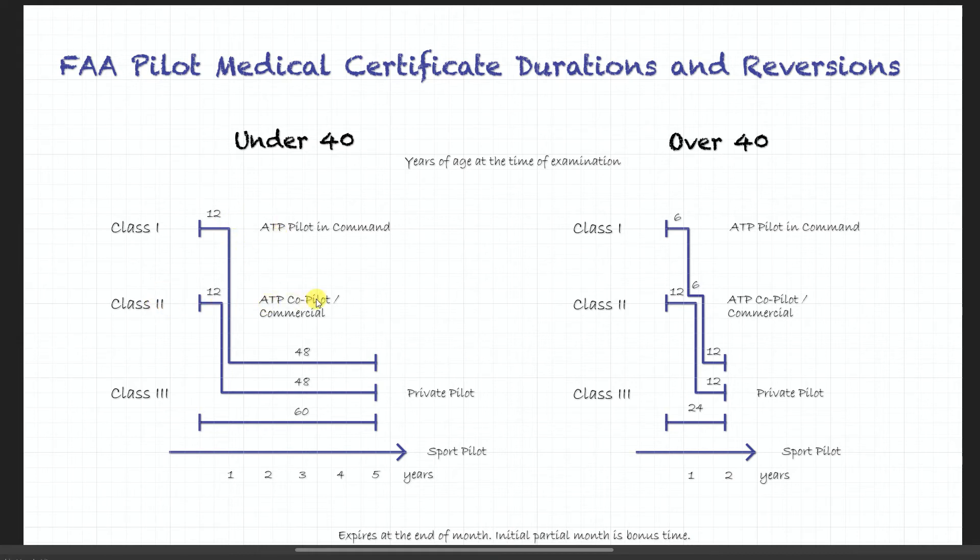The same applies for co-pilot: for a commercial or regional pilot you get 12 months as a class 2, and then your license reverts to a private pilot and you get 48 more months of that privilege.